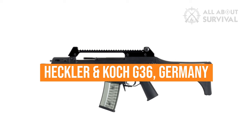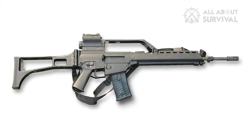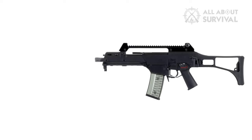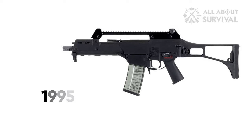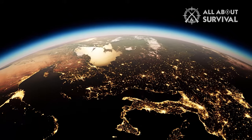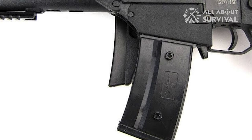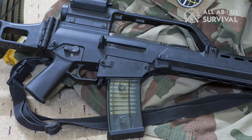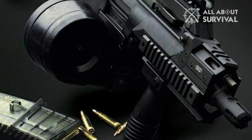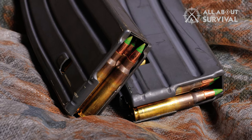Heckler & Koch G36, Germany. Heckler & Koch created the G36 assault weapon to replace the G3 assault rifle used by the Bundeswehr. The G36 infantry rifle has been a standard issue weapon with the German Armed Services since 1995, and has been imported into more than 40 nations worldwide. It is fed with translucent plastic 30-round box magazines, and two or three magazines can be hooked together for quick reloading. A dual drum magazine with 100 rounds can also be used, and the rifle can accept any standard NATO 5.56x45mm magazine after a few tweaks.